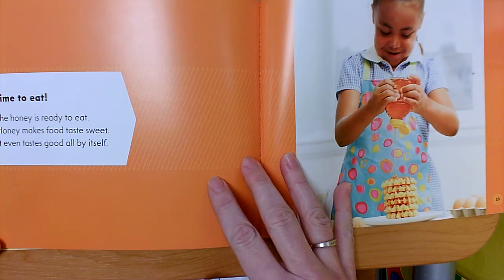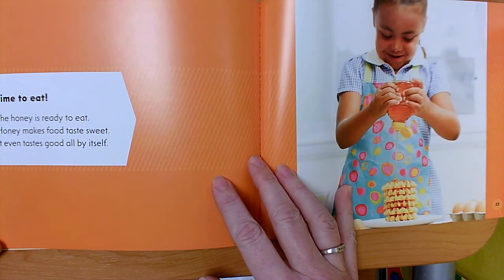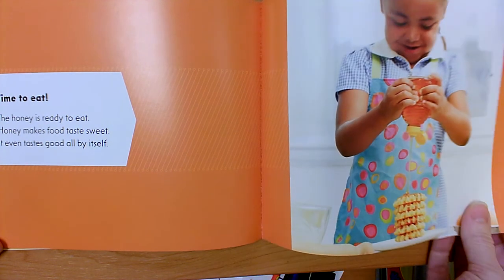'Time to Eat': The honey is ready to eat. Honey makes food taste sweet — it even tastes good all by itself. Of course it's full of sugar, so you can't just eat a whole bunch of it by itself.